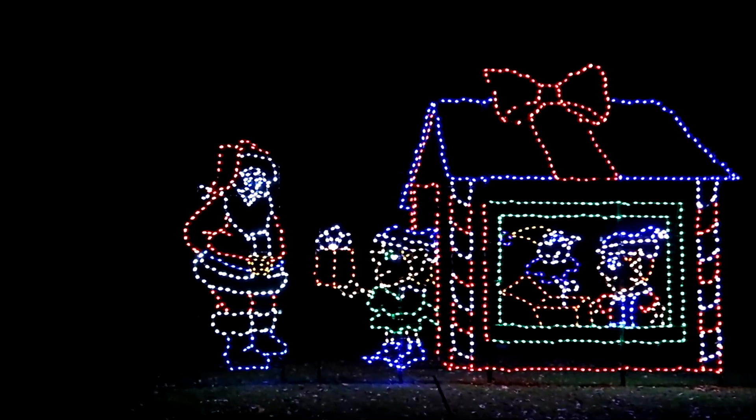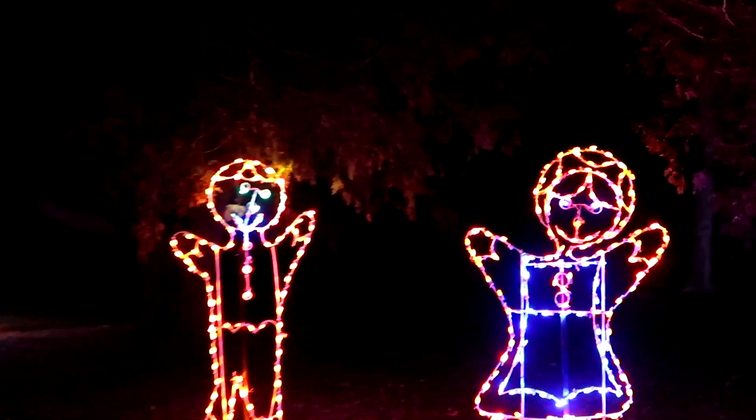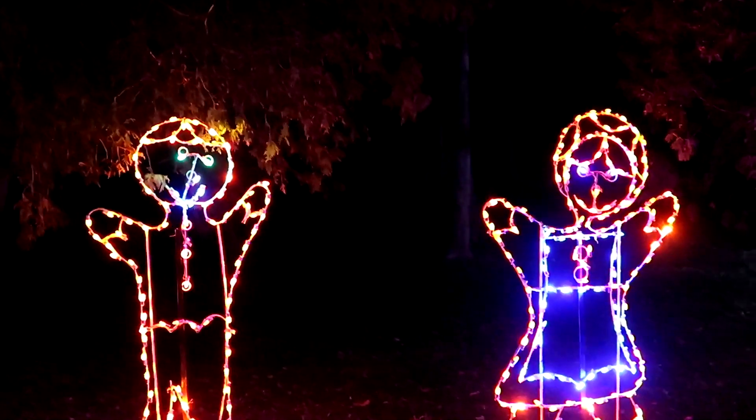Look at these gingerbread men and a gingerbread woman! And there are kids over here playing. It's cool — they have these little stories kind of throughout the event.